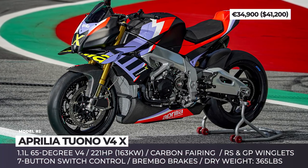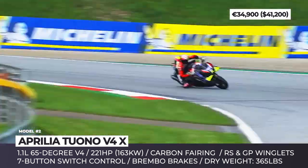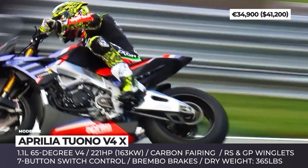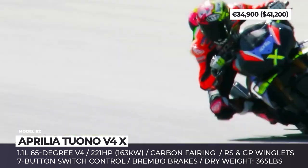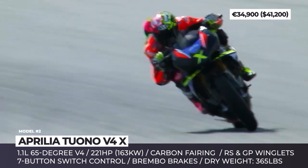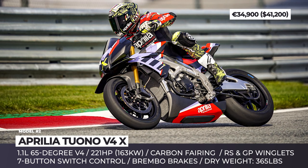Aprilia Tuono V4X. Labeled as the Super Tuono, the new V4X Limited Edition presents a more extreme, track-only take on the regular model. Developed and assembled by Aprilia Racing, the bike starts with an RSV4X chassis fitted with Öhlins Smart EC 2.0 semi-active electronic suspension and Marchesini wheels. It also wears slightly more bodywork than the Tuono, getting a new carbon fiber fairing with RS and GP winglets.